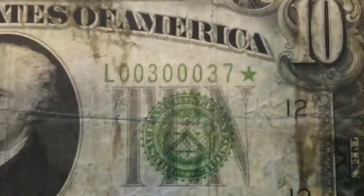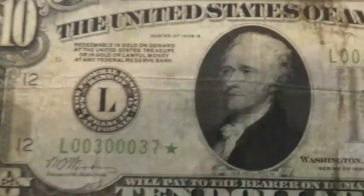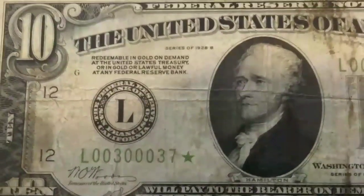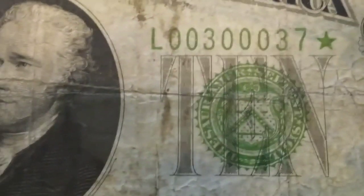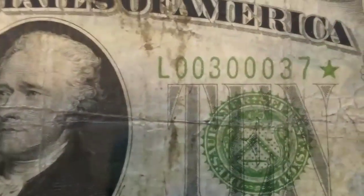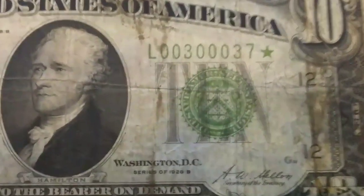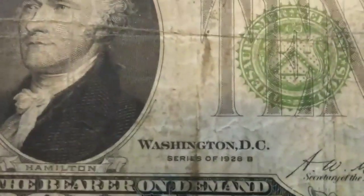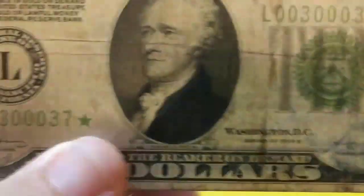The lime green in the serial number — there are actually six different color inks associated with federal reserve notes and paper money. The lime green, like you see here, is way more valuable than the dark green serial number because there was less made. Look at this beauty right here — the 1928 B.